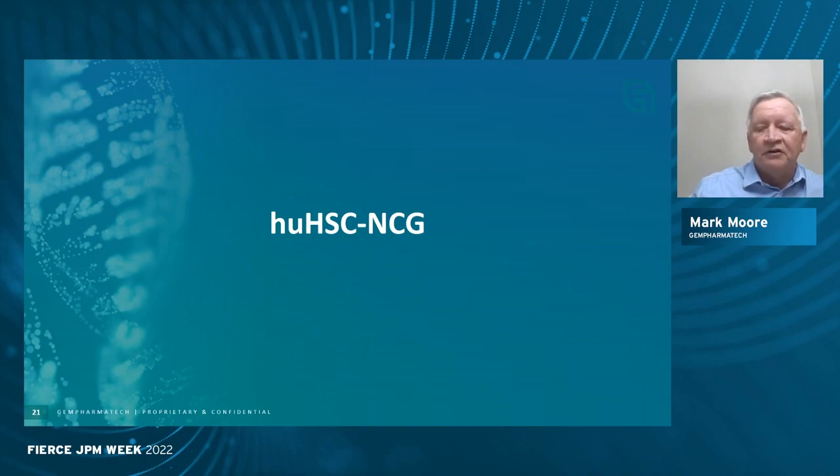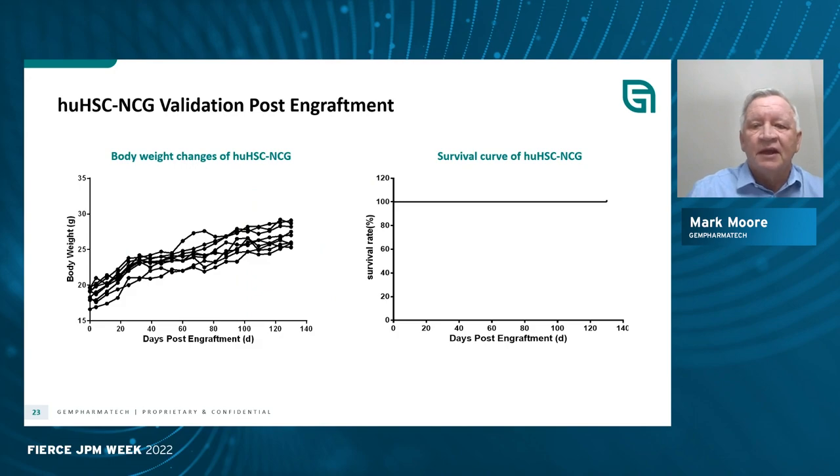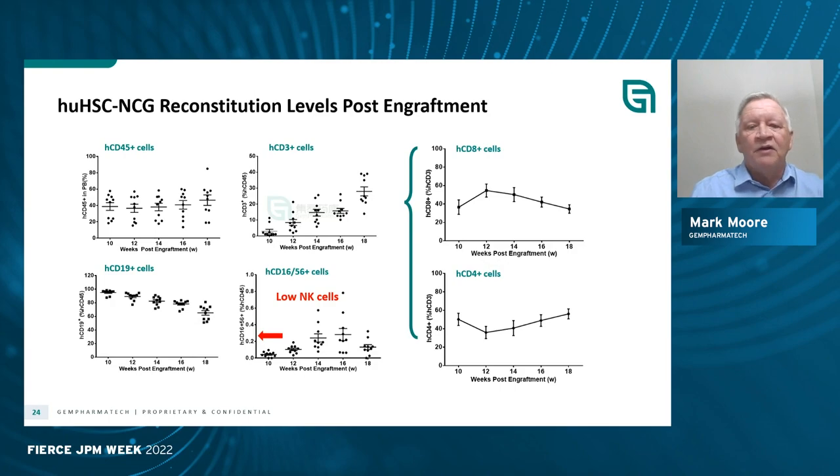I'd like to tell you about doing this engraftment with human stem cells. In this case, you need to do an irradiation of the mice to create space within the bone marrow for engraftment of human stem cells, and then do your tumor transplantation. When you look at the survival curves, it's very clear that the human stem cells are engrafted and you no longer see graft versus host disease. So for long-term tumor studies, or studies on autoimmunity or other modulation of the human immune system, using stem cells may be ideal.